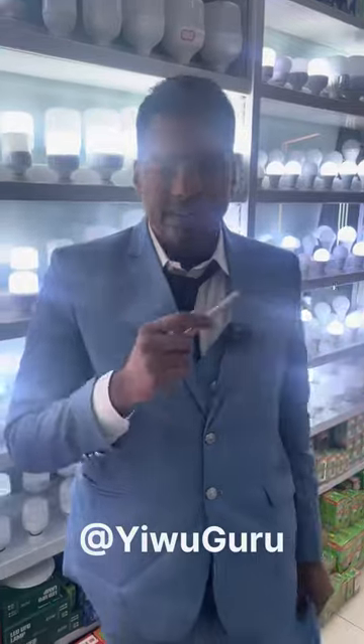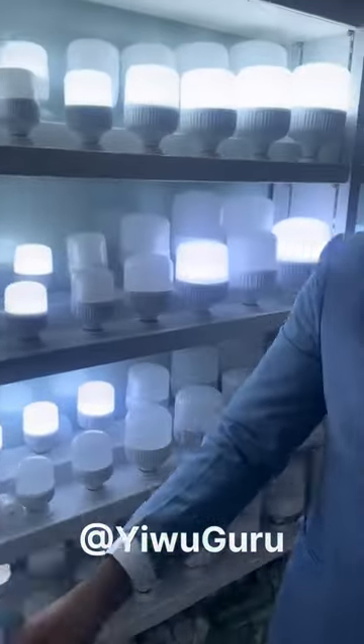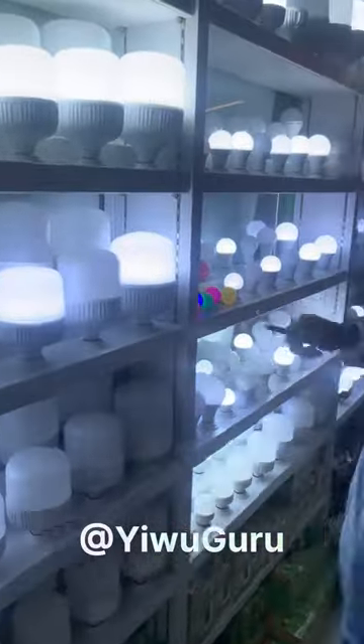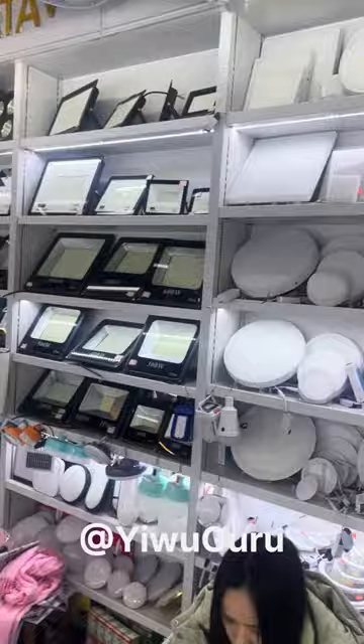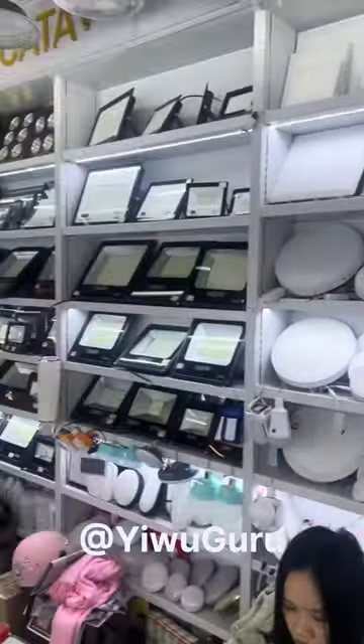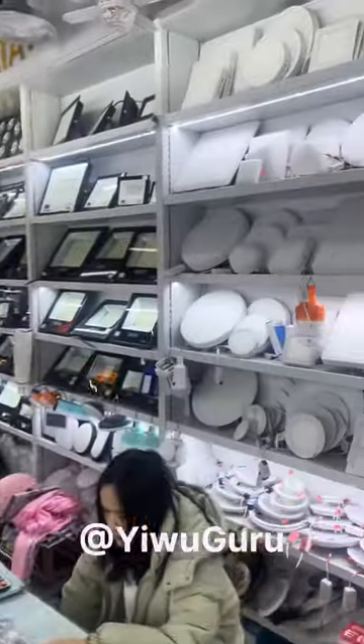Hi guys, today we are in Evo International Trade Center. Right now we have the Light Shaft LED here. You can see they have all types of LEDs — colorful ones, LED bulbs on this side, and on the next side we have solar and office building lights, as you can see there.